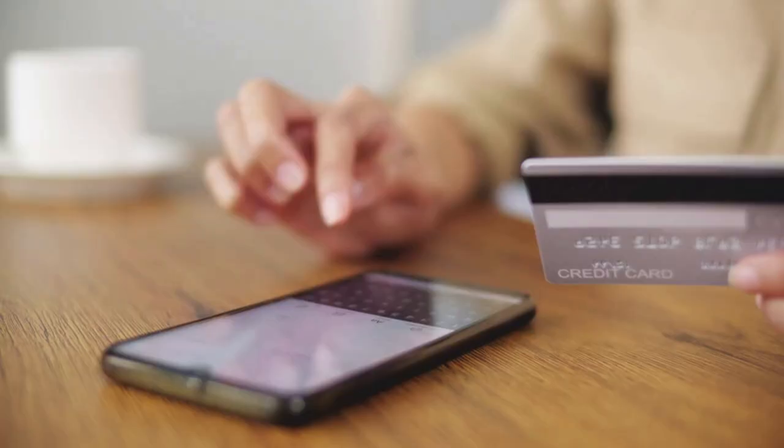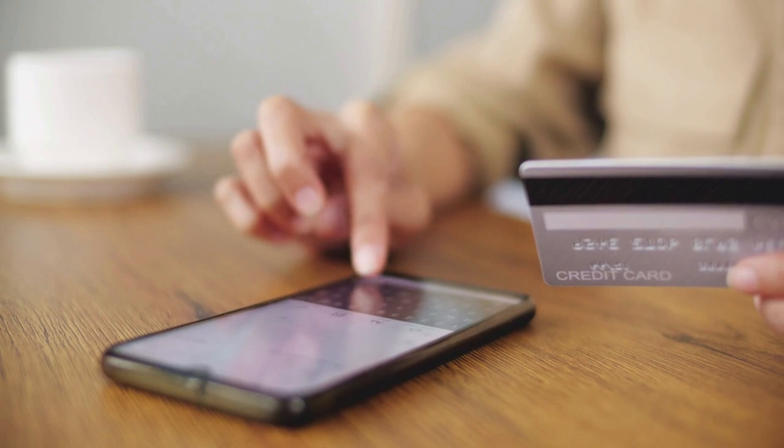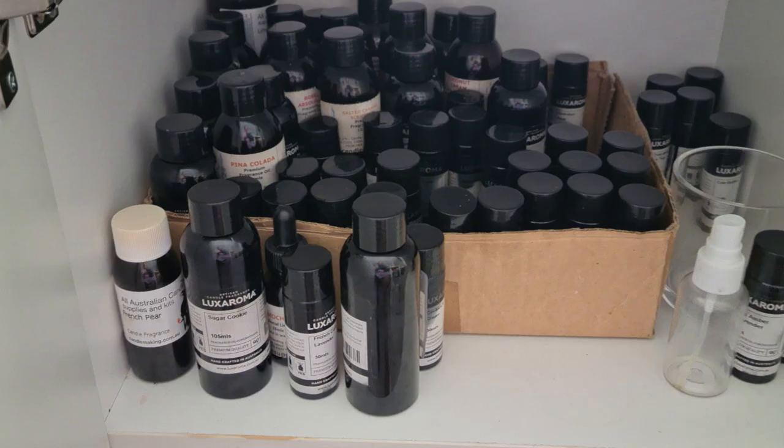Everyone talks about how important it is to buy quality materials, but nobody says how important it is the way you store your materials. You can buy the best quality product from the best suppliers, but if you don't store them the right way, they will be useless.